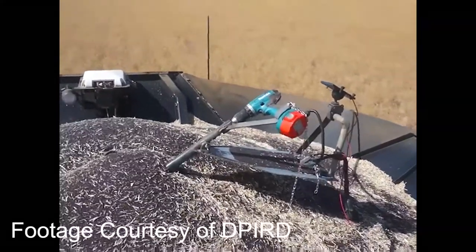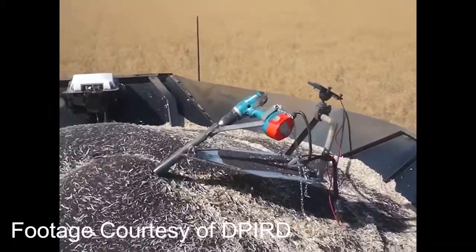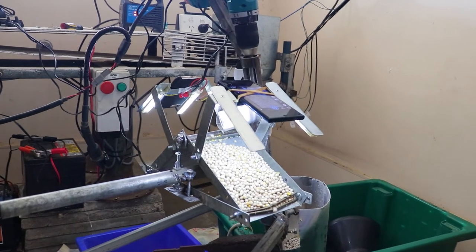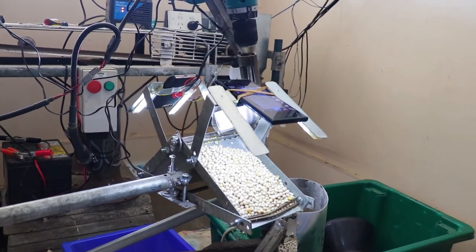We'll continue this through until harvest, taking grain samples out of each plot to see how much of the treatment effect carries through to harvest time and what impact this has on the farmers' return in grain quality. We'll also be using John Moore from DPIRD's grain camera, which will be able to count the snails as they come through in the grain, and this could be worked back to produce a population density map for the paddock, which can then be used for a variable rate treatment.